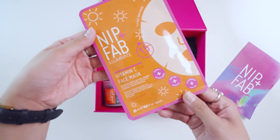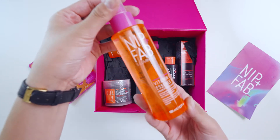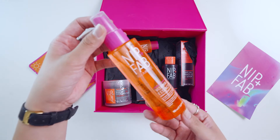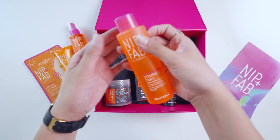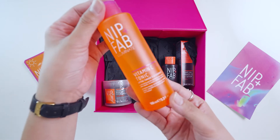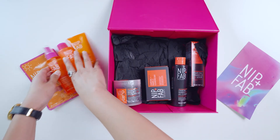The next item is the Vitamin C Fix Face Mask, and then the Vitamin C Fixed Essence Mist. The Essence Mist is used to refresh or boost your skin's moisture level. After that, there's the Vitamin C Fixed Tonic — an awakening tonic infused with Vitamin C to make your skin glowing. So that's the full Vitamin C range.